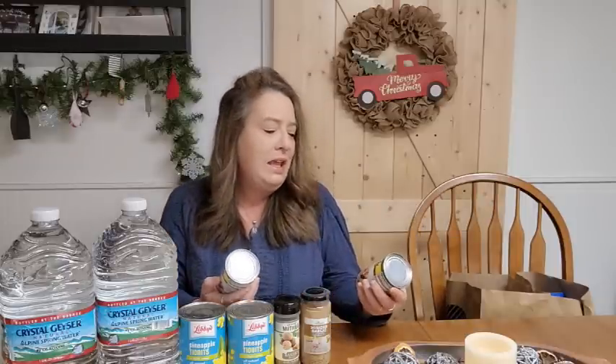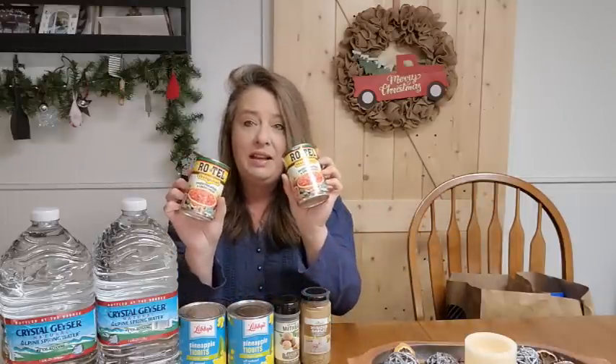I grabbed a couple of cans of Rotel, because that makes cooking easy as well. Anything that we can buy that helps us with our cooking — we can individual ingredients when we can, but we also can ready-to-eat meals. Anything that helps us when we have to pull from the pantry, we want to make it as easy as possible. Simple and easy.